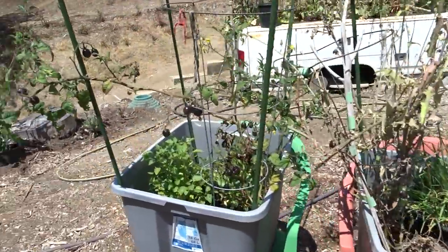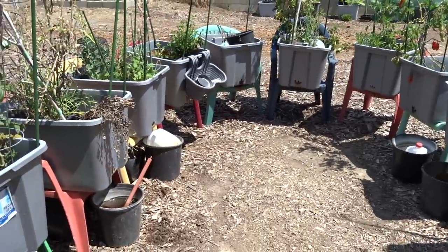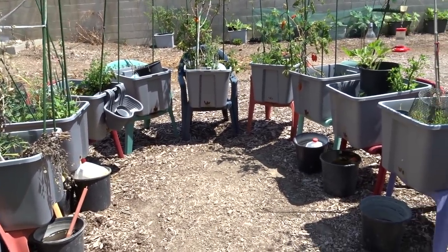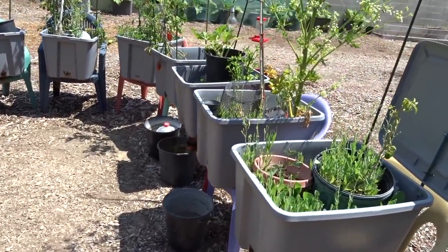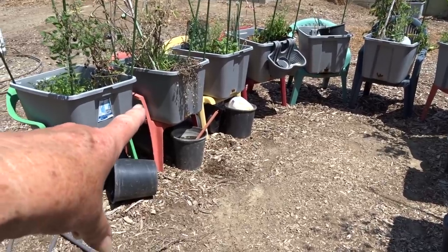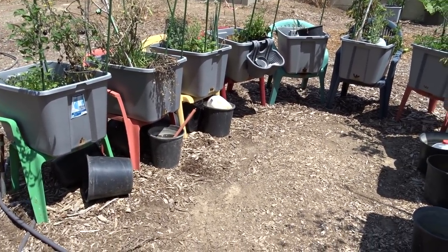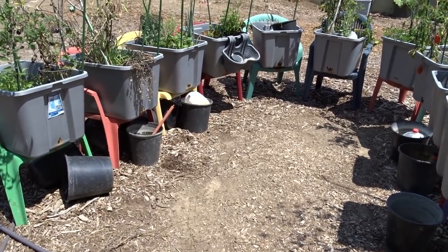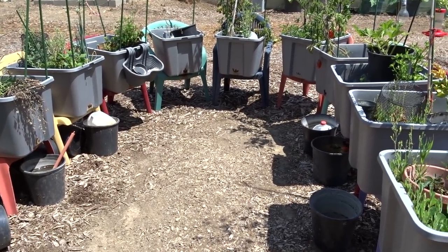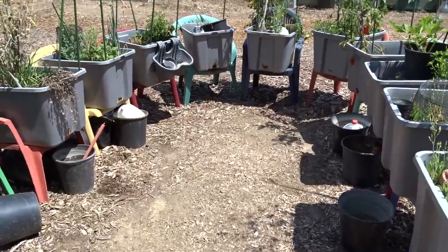I'm going to head back in and check all the hummingbird feeders because I know they have already emptied it. As time goes on and I'm almost done with the rainbow garden, I'll probably come in here and maybe not even spend more than a couple hours. It's just a matter of not emptying anything — everything flows really good when I water it. It's a matter of adding in some more leaves and getting some of the plants growing.